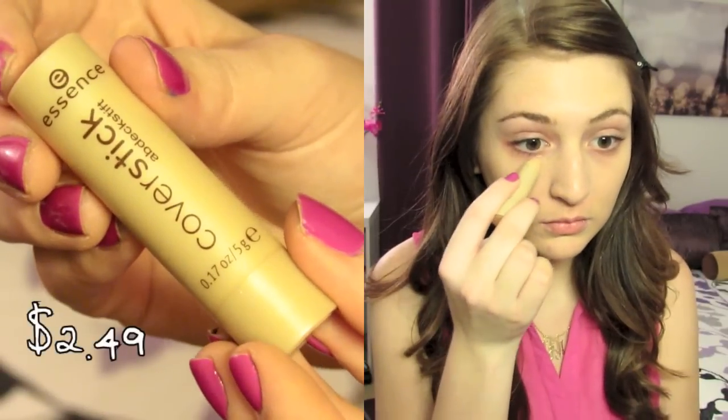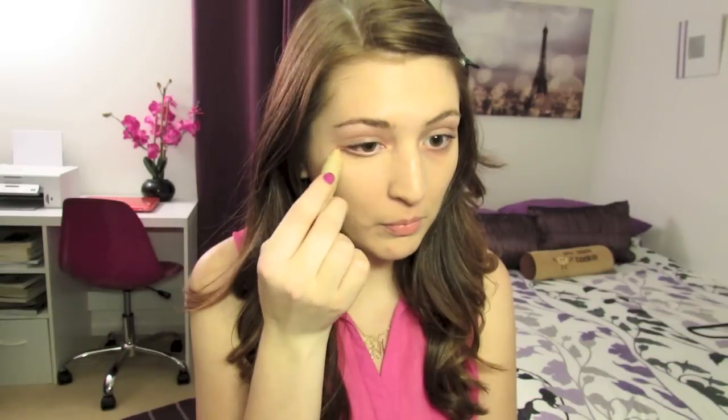Then I'm going to take the Essence Cover Stick Concealer in medium and use this to apply underneath my eyes to cancel out the dark circles. I'm also going to take a little bit of it and put it on my eyelids to cancel out any redness and also serve as a primer. And then I'm just going to use it on my blemishes as well.